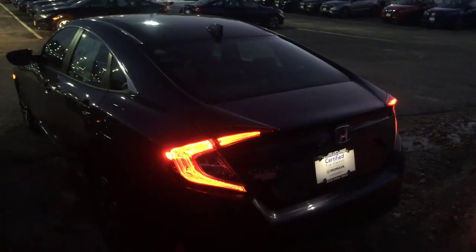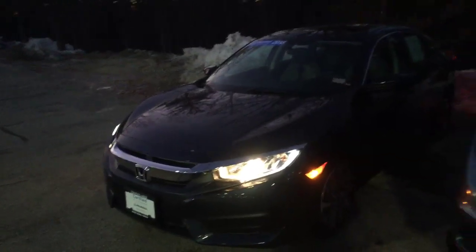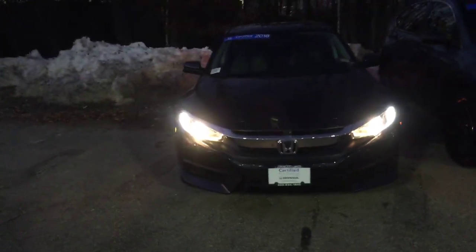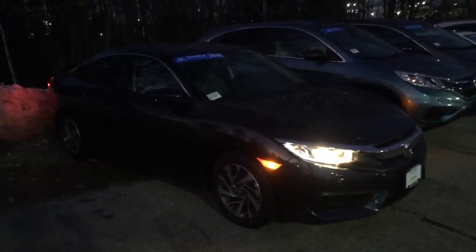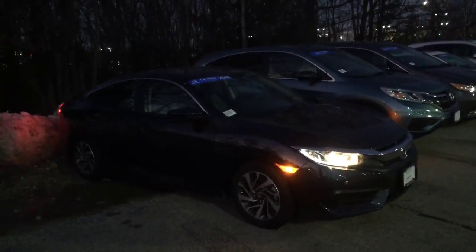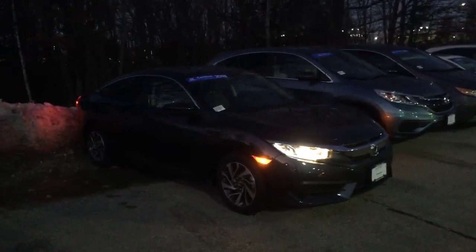LED tail lights, and the car only has 11,000 miles on it. It's Honda certified, which means it's been through our shop where our qualified Honda mechanics performed a 180-point inspection, and the warranty has been extended to 48,000 miles bumper to bumper and up to 100,000 miles powertrain.